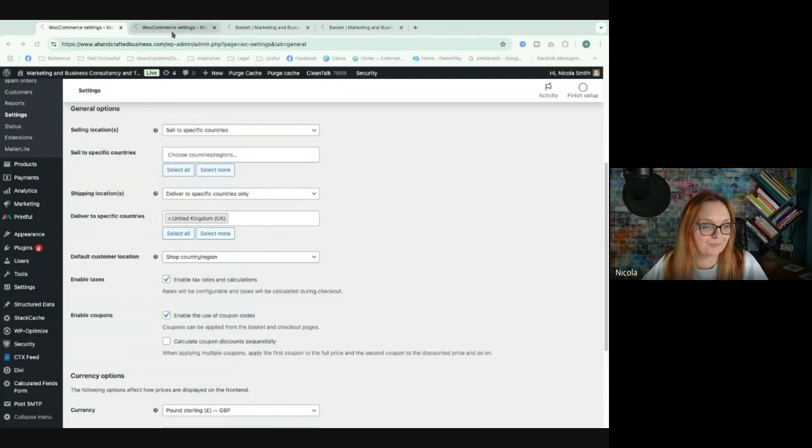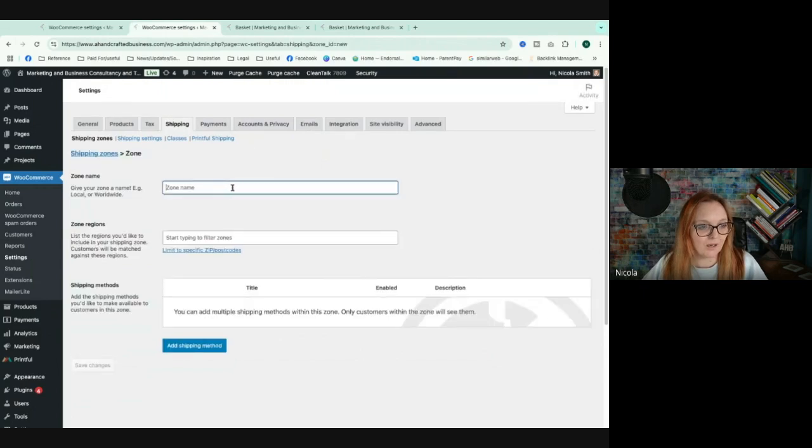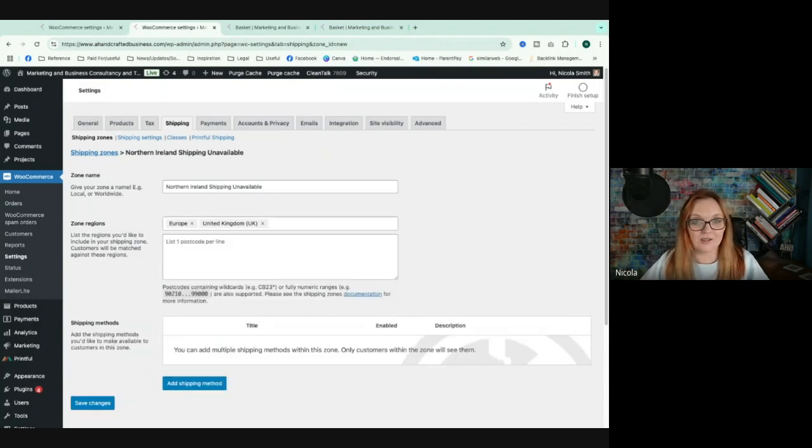The sticking plaster solution is to click over to your shipping tab and add a shipping zone. Call it 'Northern Ireland Shipping Unavailable' — that makes the meaning clear. In the zone settings, tick United Kingdom, then click 'Limit to specific postcodes' and enter 'BT*'.